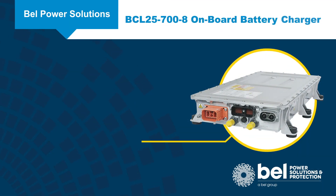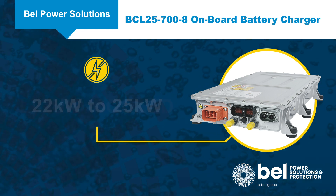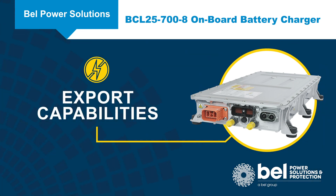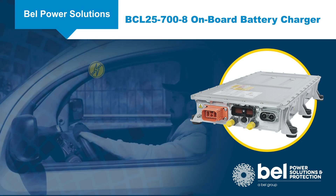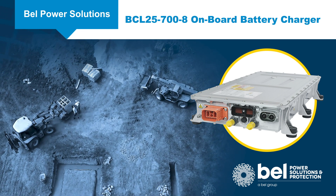Bell Power Solutions BCL25-700-8 is a 22 to 25 kilowatt liquid-cooled onboard battery charger with export capabilities for hybrid or fully electric vehicles, including medium to heavy duty vehicles for on and off highway applications.